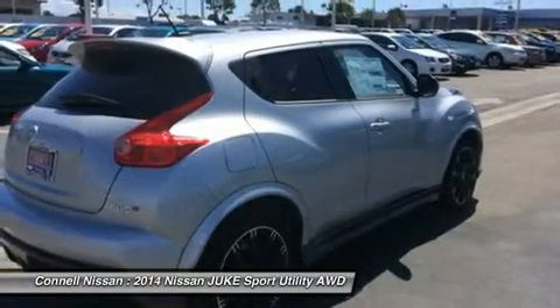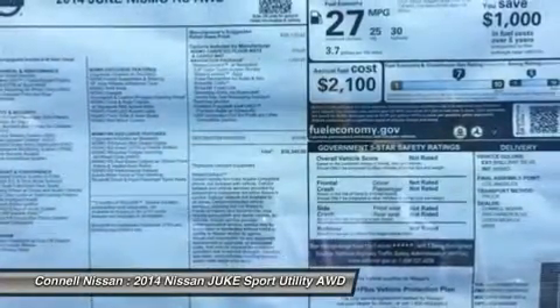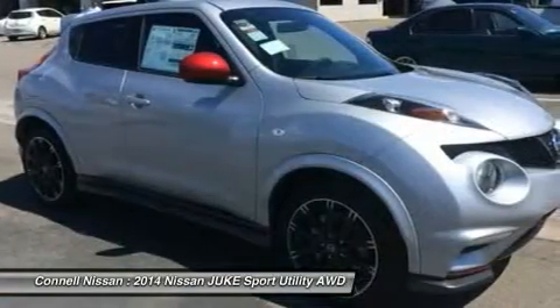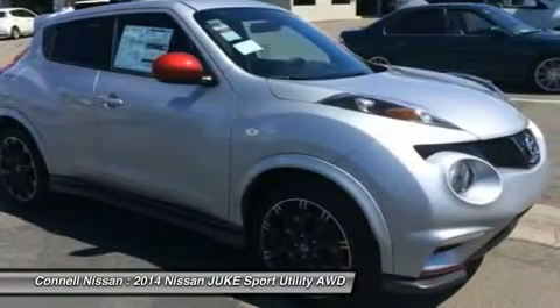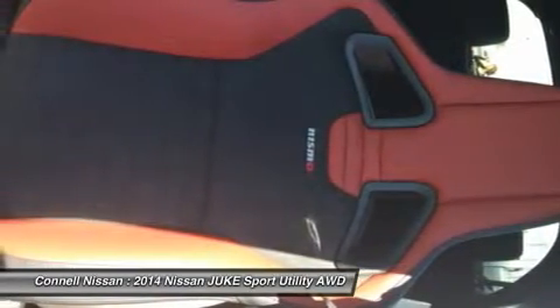This Nissan Juke will help get you from point A to point B in no time flat. This Nissan includes: L95, NISMO carpeted floor mats in brilliant silver; U02, navigation package; C03, 50-state emissions; and NISMO premium cloth seats.